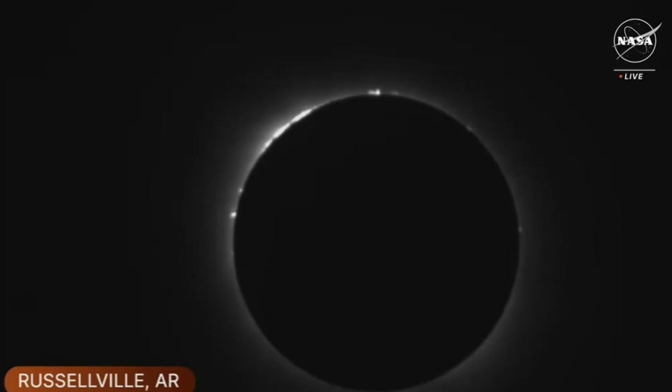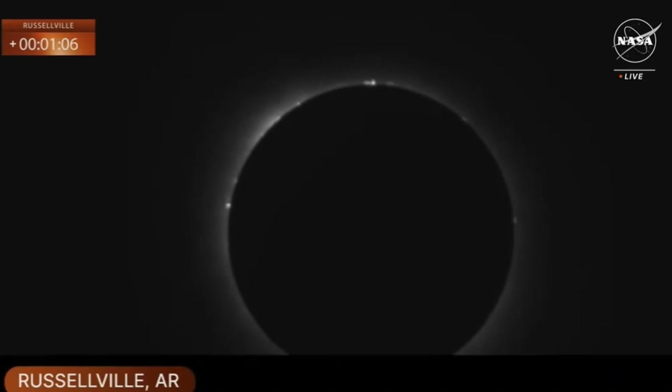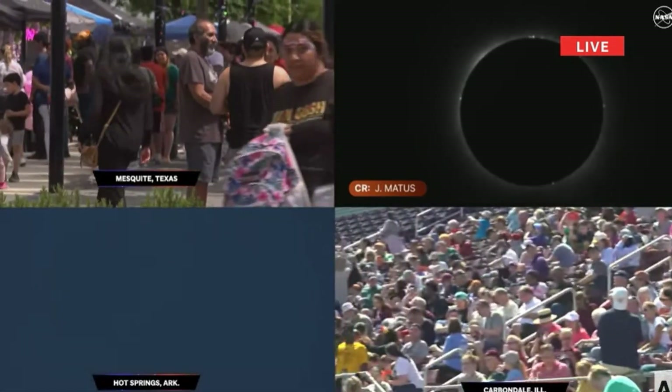We see Venus over to the side there. And Patrick, it came and went so quickly, but we did see a diamond ring at the very beginning there. Can you describe what that is? That diamond ring effect is due to the moon not being perfectly smooth — it's got mountains, it's got valleys. So just like here on Earth when we see a sunrise or a sunset through a valley, we just watched a sunset through a valley on the moon.